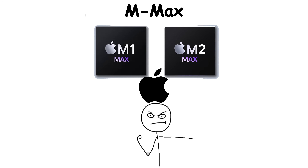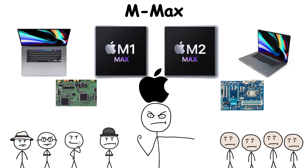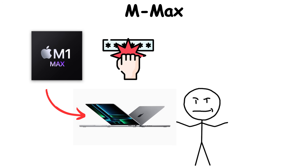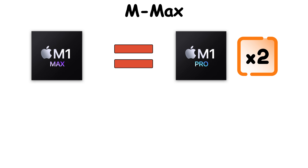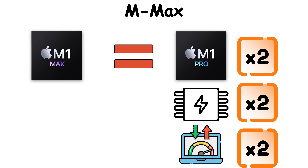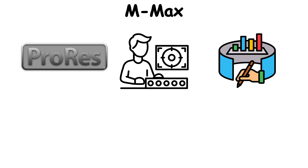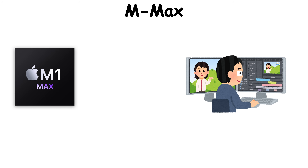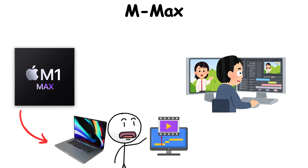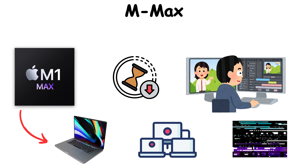The M Max series was Apple flexing — showing the world that its chips could scale beyond anything ever crammed into a laptop. The M1 Max wasn't about balance or restraint; it was about brute force, unleashed with surgical precision. Doubling down on the M1 Pro's architecture, it delivered twice the GPU cores, twice the memory bandwidth, and support for up to 64GB of unified memory — enabling 8K ProRes video editing, real-time effects, and complex simulations without touching a desktop tower. A single M1 Max MacBook could replace entire editing bays.